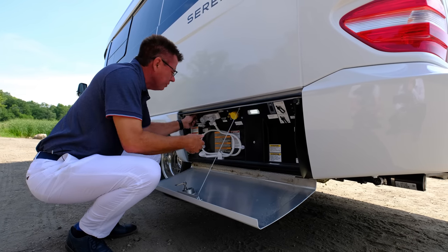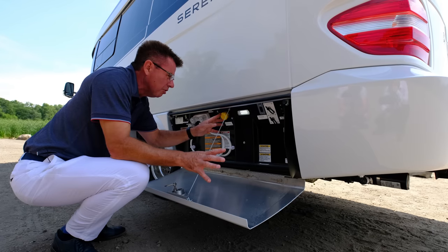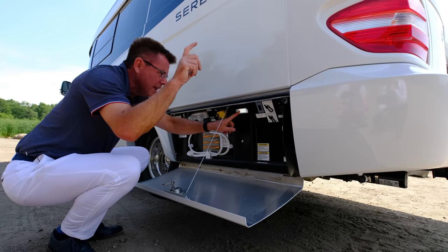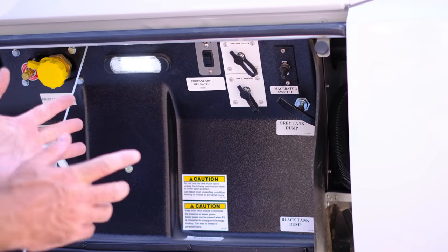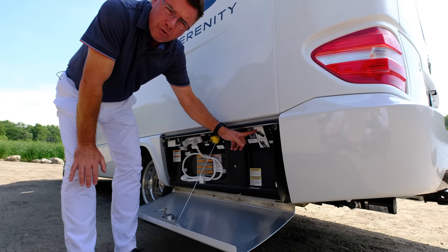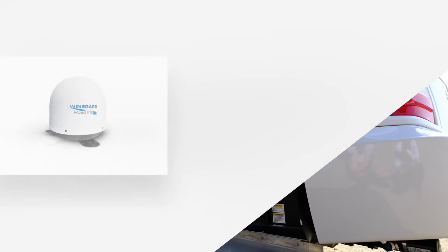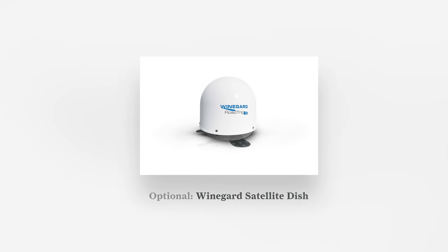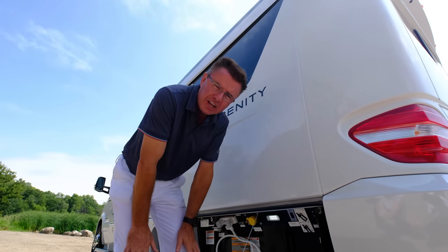Don't worry if you overfill — we have an overflow valve that'll drain to the ground. Or you can switch it over to pressure water. Propane fill is right there — take it to a propane fill station. There's a nice little LED light for nighttime hookups, plus a propane disconnect switch for ferries or tunnels. We've also got our cable connection for campgrounds and a coax connection for a portable satellite dish. We also have pre-wiring for a satellite dish on the roof, and an option for the Winegard T4 satellite dish for 2019.